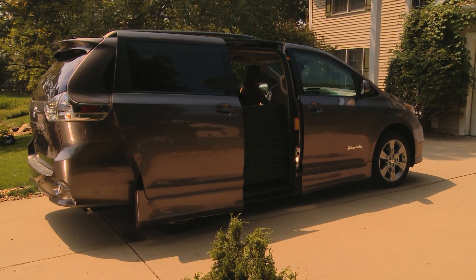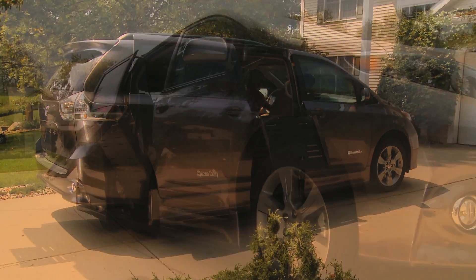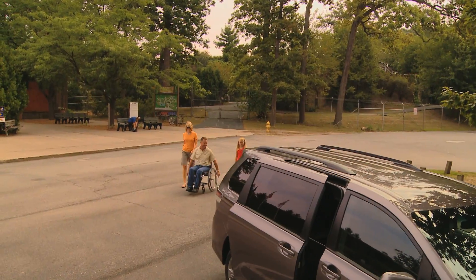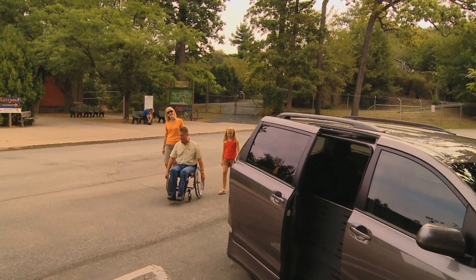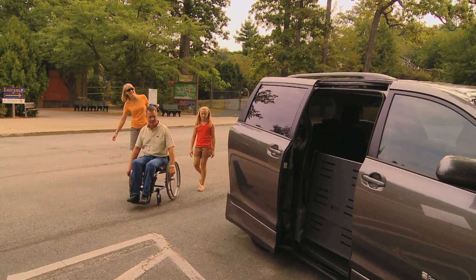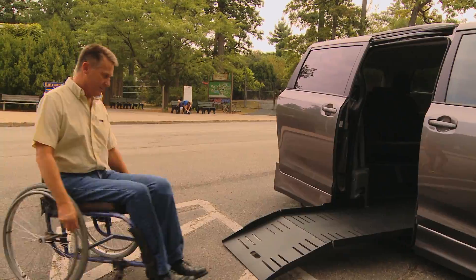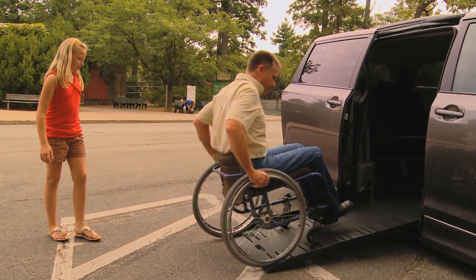The Toyota Sienna offers a new level of comfort, convenience, and advanced technology. While building on Toyota's well-earned reputation for quality and reliability, the Braun Ability Ramp Van XT conversion adds accessibility to the van's long list of attributes.